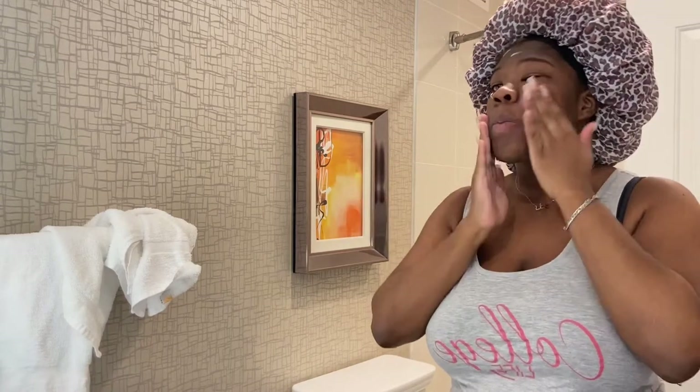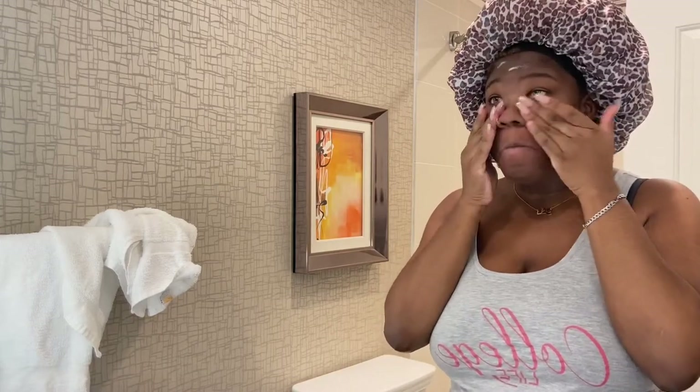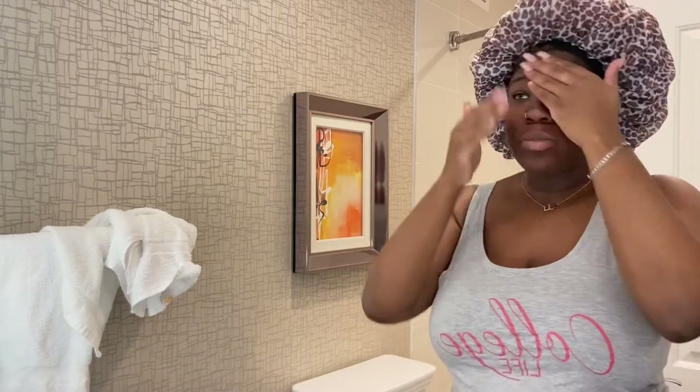I'm only instructed to use this product once in the morning, and I have another product that I use at night, which you guys will see in my nighttime routine.